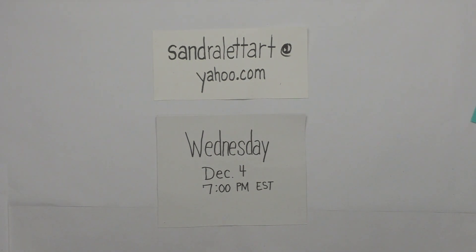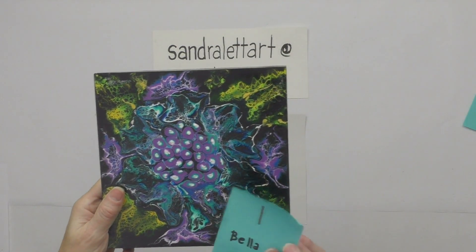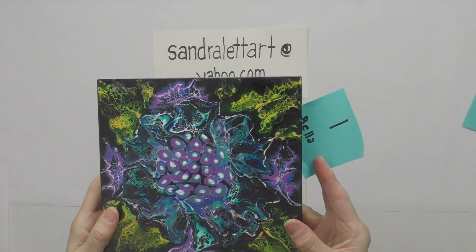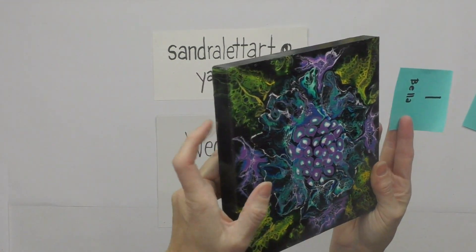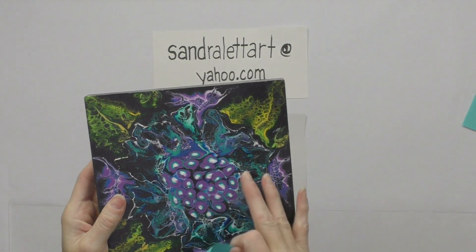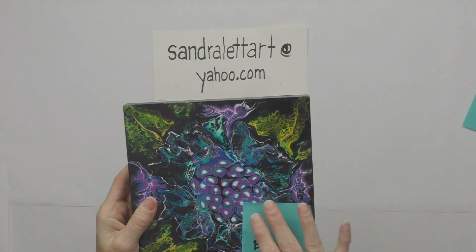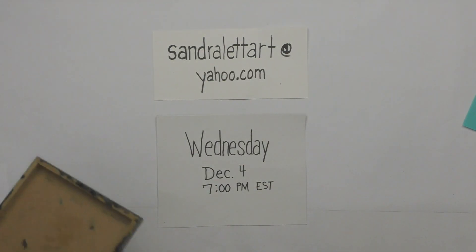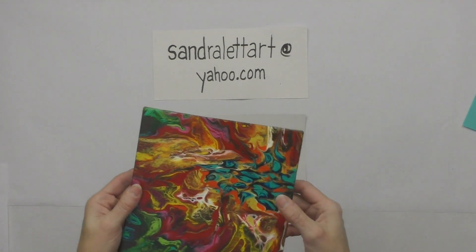Now let's get started on the auction preview. First up, piece number one is called Bella. It's an eight-inch cradle board — a more abstract-looking fluid floral piece. That's Bella, number one, an eight by eight, with a starting bid of thirty dollars.